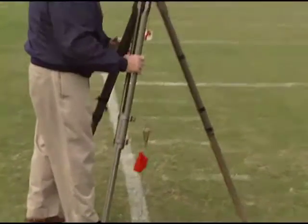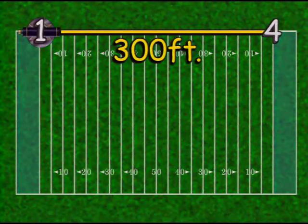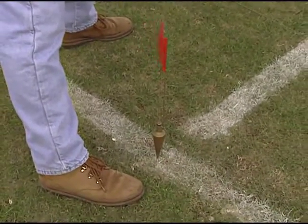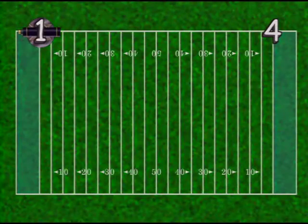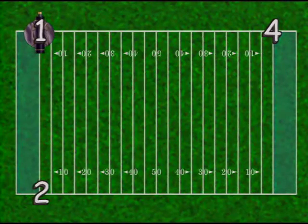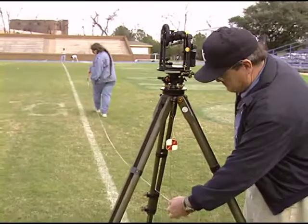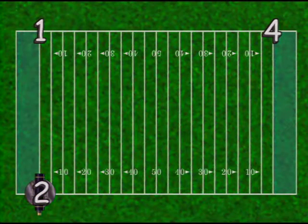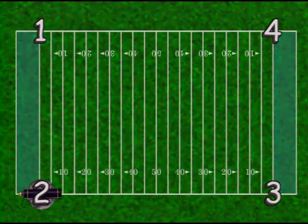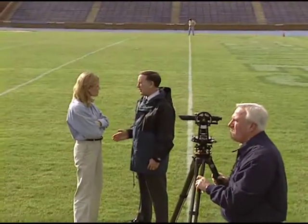First, we pick a starting point and set the transit over the point — we call this corner number one. Then we measure 300 feet to the next corner and call it corner number four, marking it with a corner marker. With zero on the scale, we look through the telescope and line up corner number four. We know the angle between the sides of a rectangle is 90 degrees, so we turn the telescope towards corner number two until we read 90 degrees on the transit scale. Now we measure the width of the football field — 150 feet — and mark corner number two. Next, we move the transit over corner number two and measure 300 feet to mark corner number three. We now have all of the corners marked.